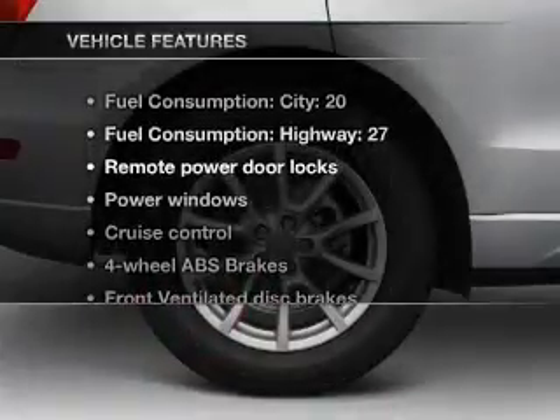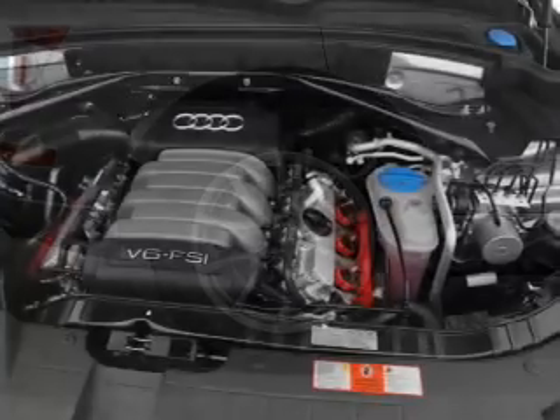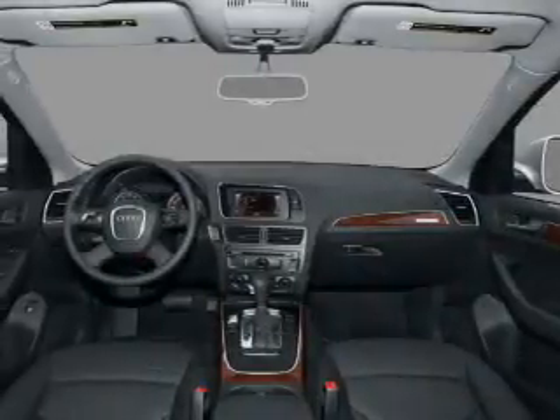Plus enjoy these notable features that are included in this vehicle: air conditioning, power door locks, power windows, power steering, cruise control, power mirrors, an alarm system, and an AM-FM stereo with a CD player.